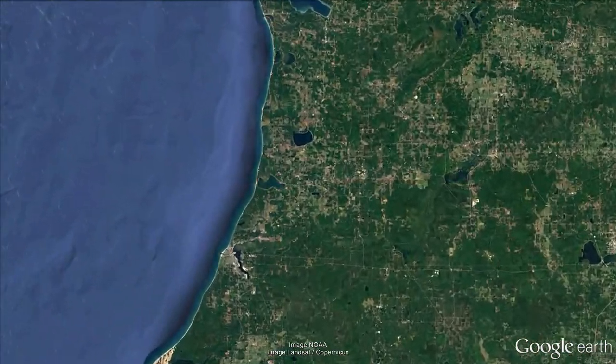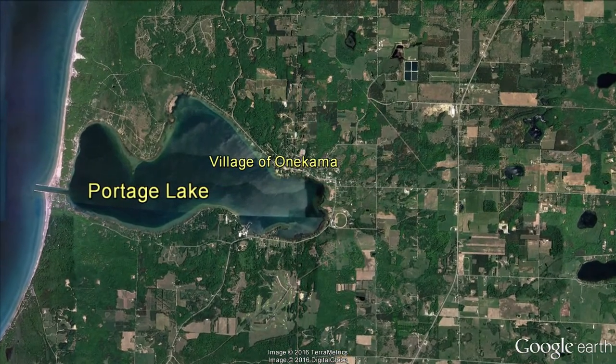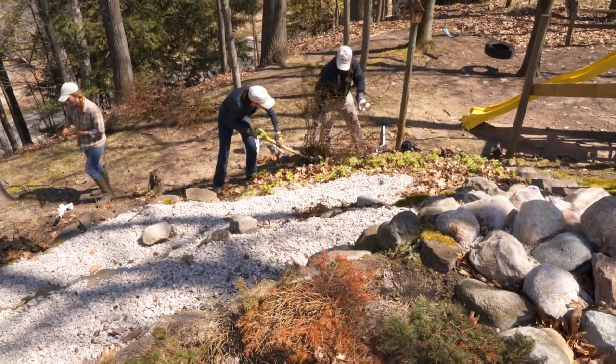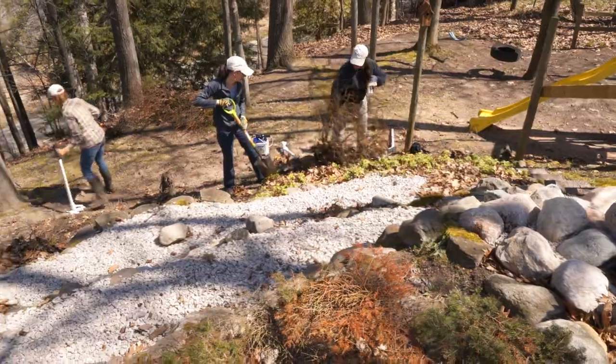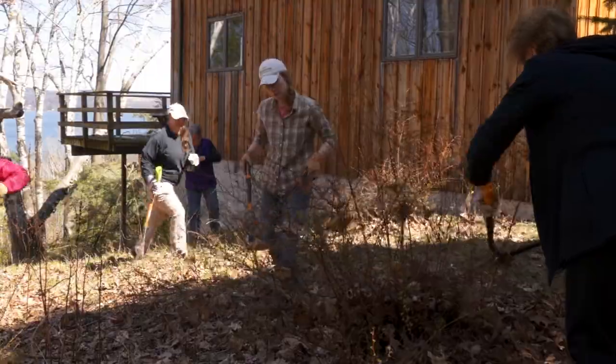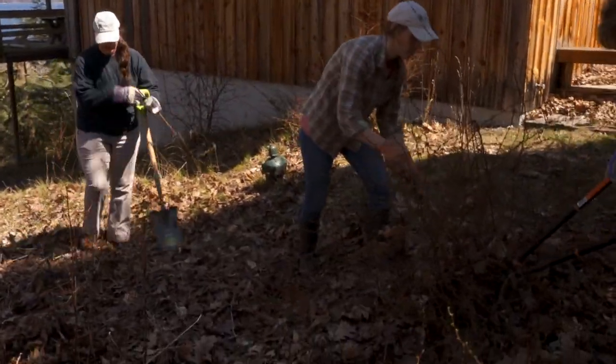Onekama resident Laniece Hensel helped lead a barberry removal effort in her forested neighborhood just south of Portage Lake. She could see it was growing in her woods and getting way out of control, so she contacted the Invasive Species Network. They told her she needed the okay from all her neighbors first, so she contacted all her neighbors, explained to them with handouts what is so bad about Japanese barberry, and convinced them that it needed to be gone.